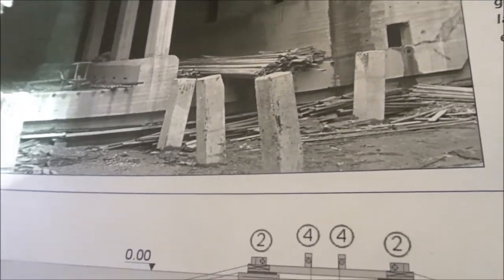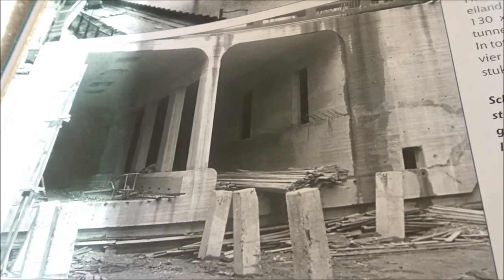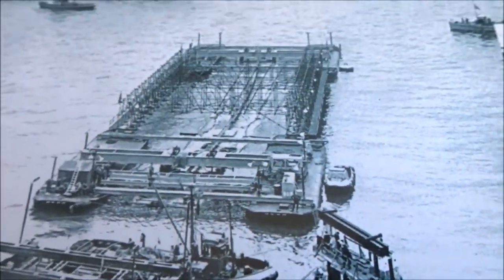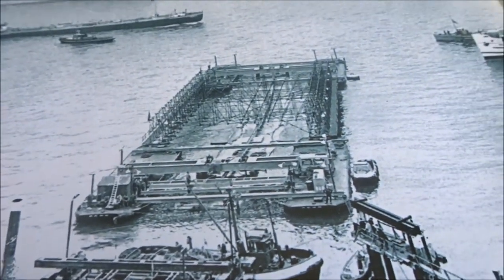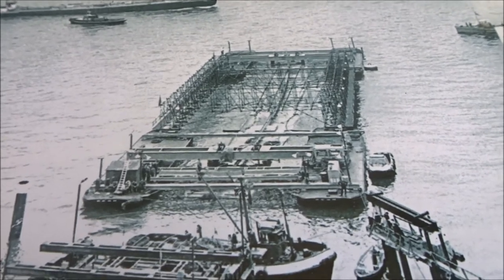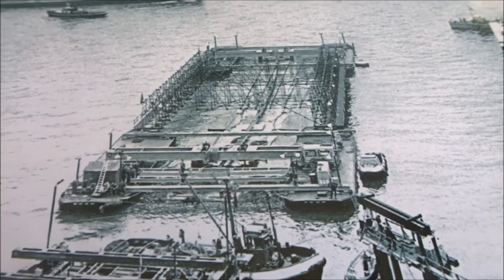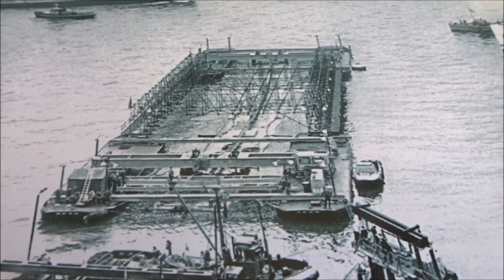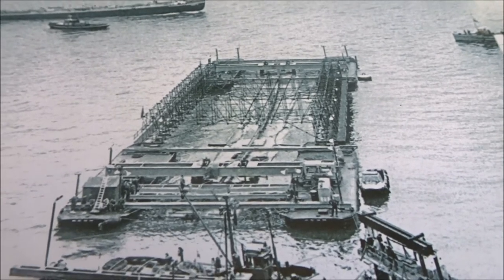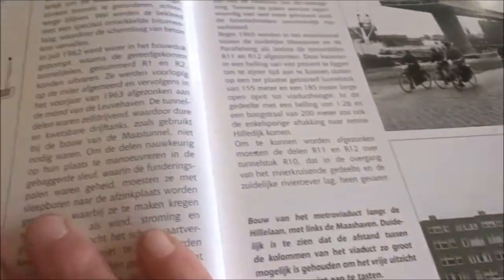Here you can see the metro tunnel under construction. The metro tunnel sections were floated out on the water — they were set afloat as hollow sections. Then they could be lowered into place. This one went to the Leuvenhaven, and that's how those metro tunnels were sunk into position.